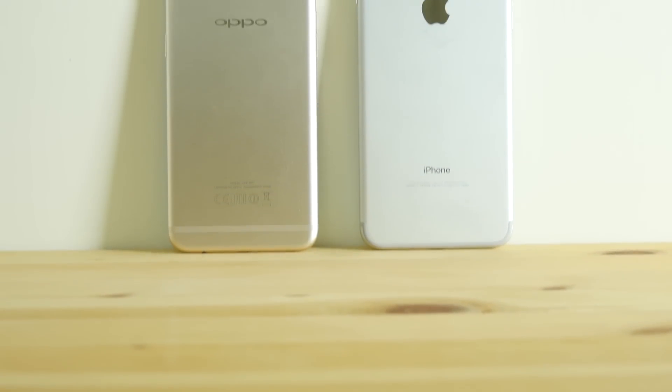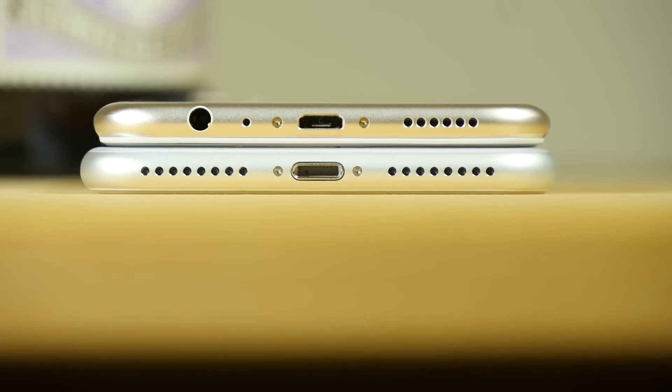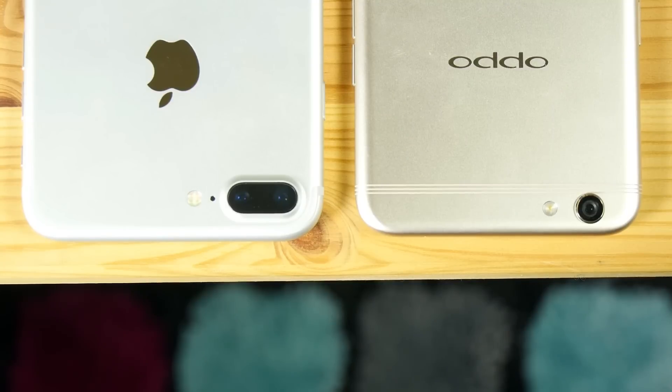But giving credit where credit is due, Oppo did out-Apple Apple in terms of design. Same screen size, larger battery, it includes a headphone jack, and the camera is definitely good enough.